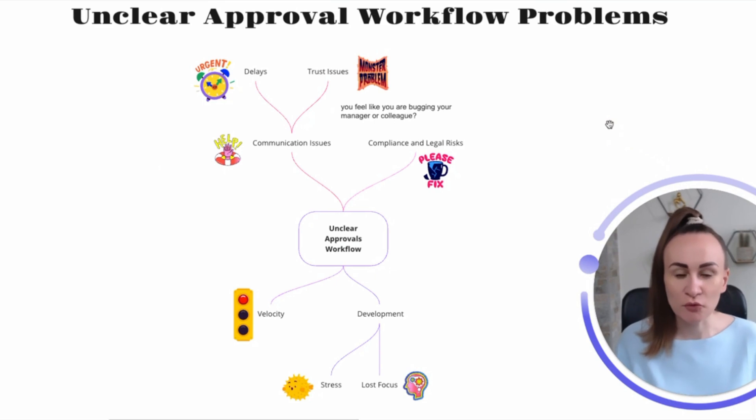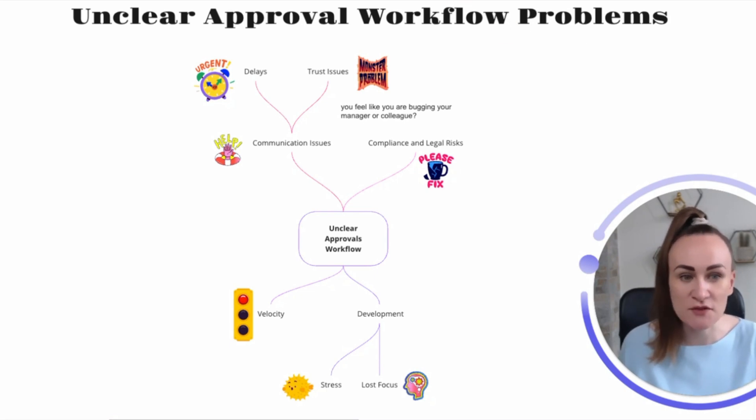Why are we talking about approval workflows today? In the fast-paced world of business, it's critical to have processes in place to ensure that tasks are completed efficiently and accurately. This is where approval workflows come into play — by establishing an approved sequence of steps, businesses can minimize errors and bottlenecks.